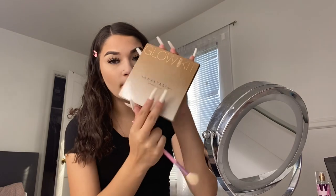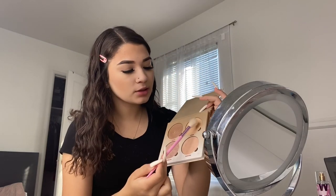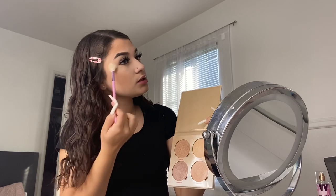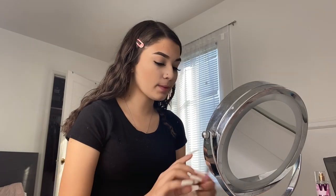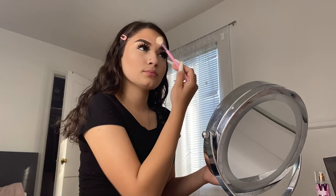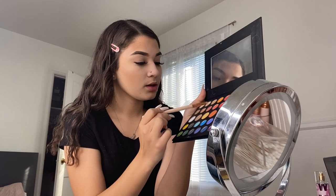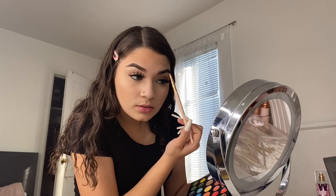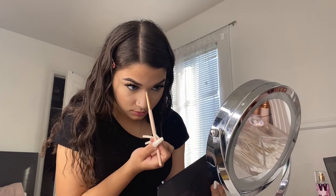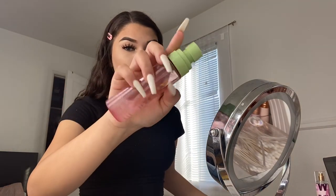Now my favorite part — highlighter! I'm using the Anastasia Beverly Hills Moonchild Glow Kit with my Jeffree Star x Morphe JS4 brush and I'm going to use the shade 'Summer' on my cheeks and forehead. For accent highlighting, I use a little pencil brush with a highlight shade on my brow bone, the bridge of my nose, and my inner corners.